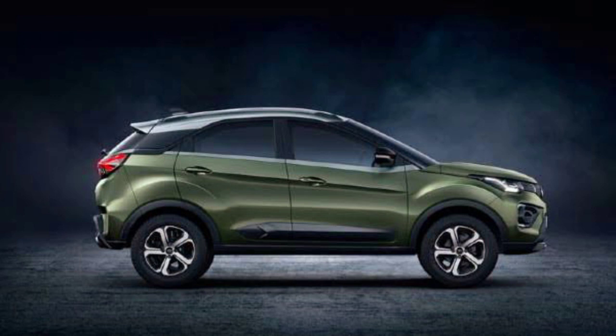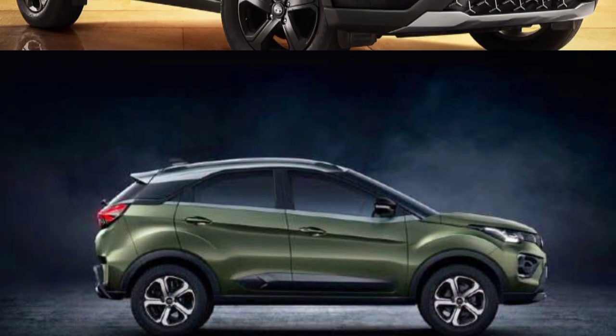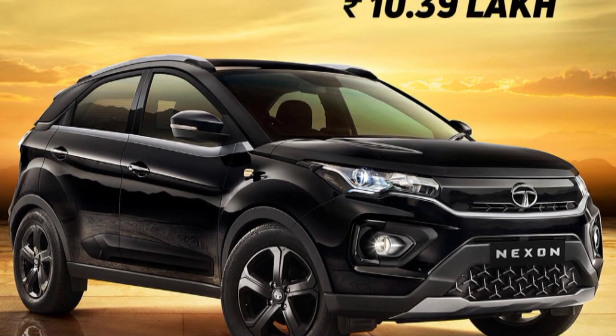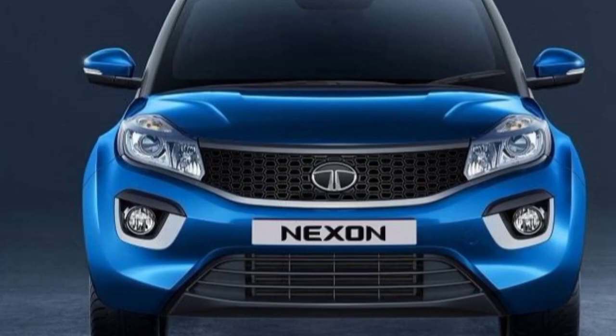Talking about the engine, the Tata Nexon comes with a 1.2-liter turbo petrol and a 1.5-liter diesel engine. The 1.2-liter petrol version generates 120 PS of power and 170 Nm of torque, paired with a 6-speed manual gearbox. On the highway at 2000 RPM, doing 100 km/h — all such details are available in the Tata Nexon 2022 facelift model.